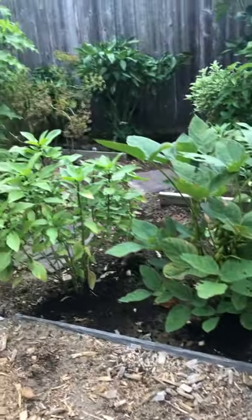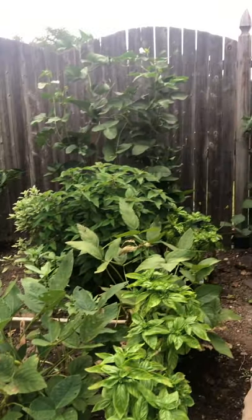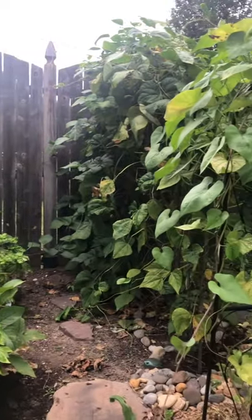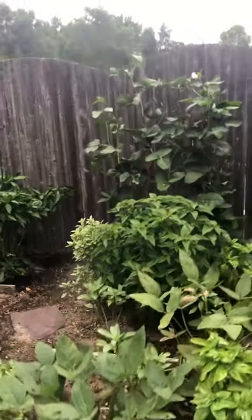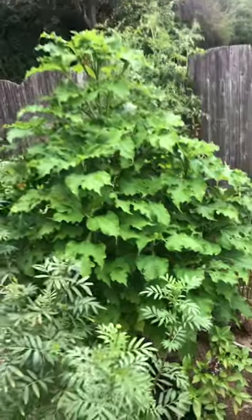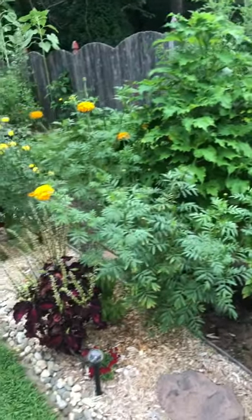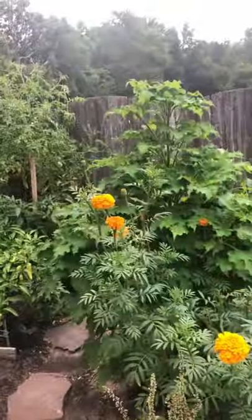Edamame down there, Thai basil, regular basil, garlic, sage, pineapple sage — it should get red flowers. There are black-eyed peas over there, some purple peppers, dill, and this is a very large Mexican sunflower. I can't wait for that to bloom and I really hope it's going to be okay.